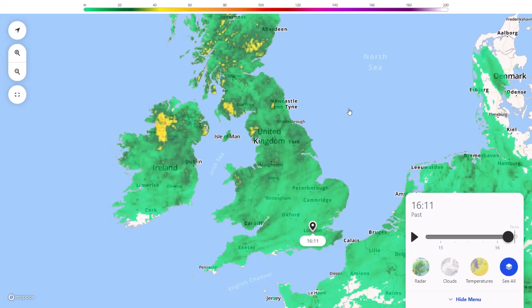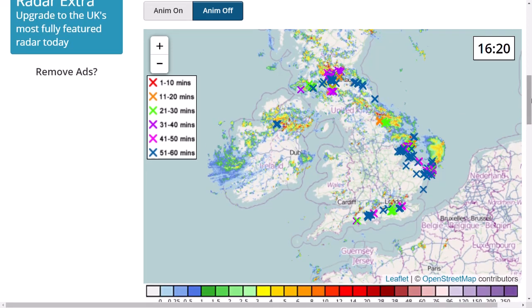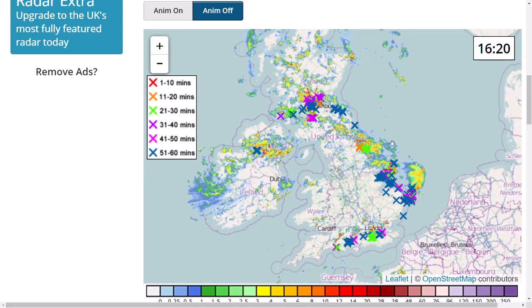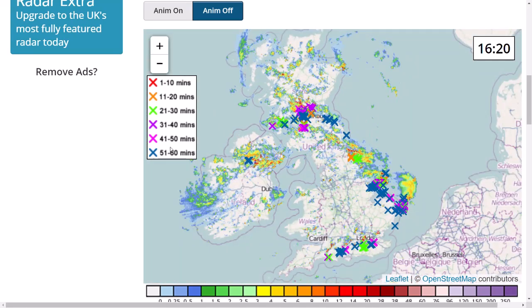If we have a look at the lightning charts — someone in the comments recommended Netweather for the radar. It's a new website, and unfortunately it doesn't go into full-screen mode, so I'll probably still prefer The Weather Channel. But it does overlay the lightning strikes. You can see at the moment we've got a line of thunderstorms down across the London area. The lightning strikes there have largely fizzled out — the green, purple, pink and blue colours indicate storms that are starting to decay.